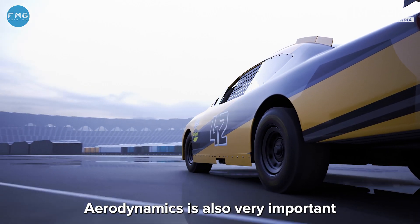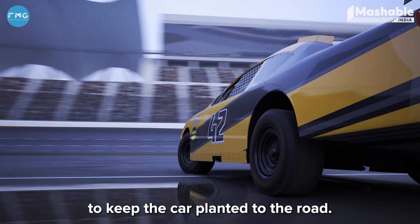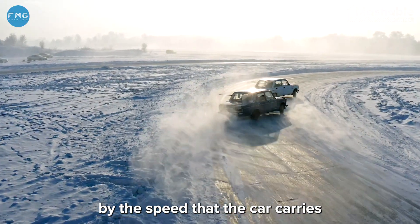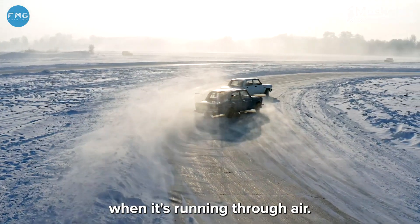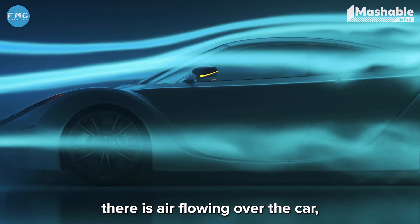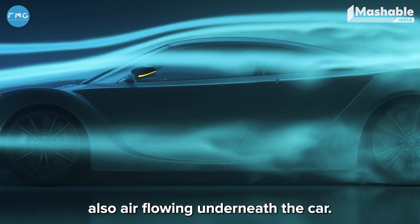Aerodynamics is also very important to keep the car planted to the road — that is called downforce. Downforce is determined by the speed the car carries when running through air. When the car is cutting through air at high speeds, there is air flowing over the car but also air flowing underneath it.